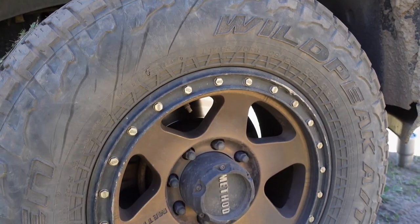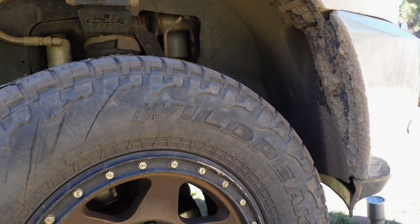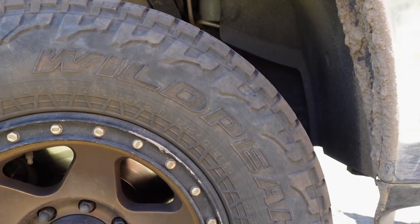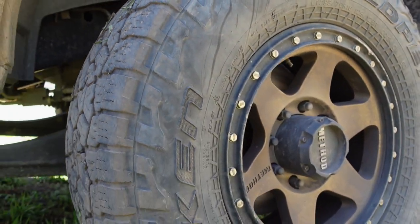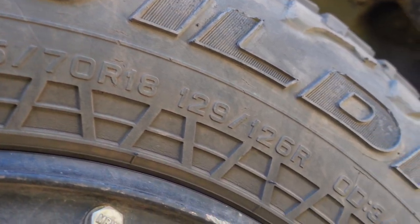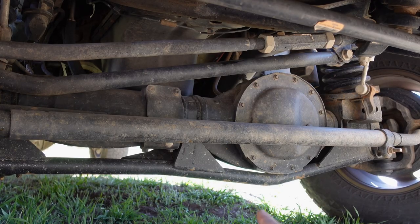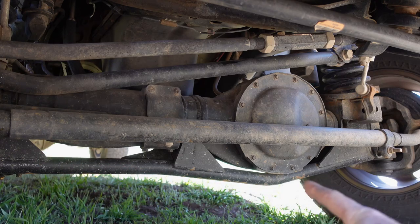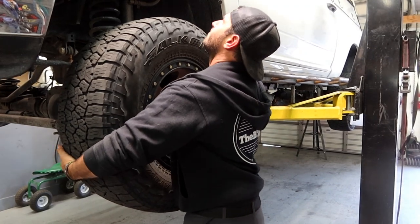A good wheel and tire combo is super important. We went with Falken Wildpeak AT3s - the tread pattern is perfect for us since we off-road so much and tow. We have Method Race wheels as well. These are 295/70/18s, roughly 34 inches. We also added a Thurn Fabrication truss to keep the axle straight from bending - it's a real concern with these trucks - installed by the Fab Lab in Simi Valley, California.